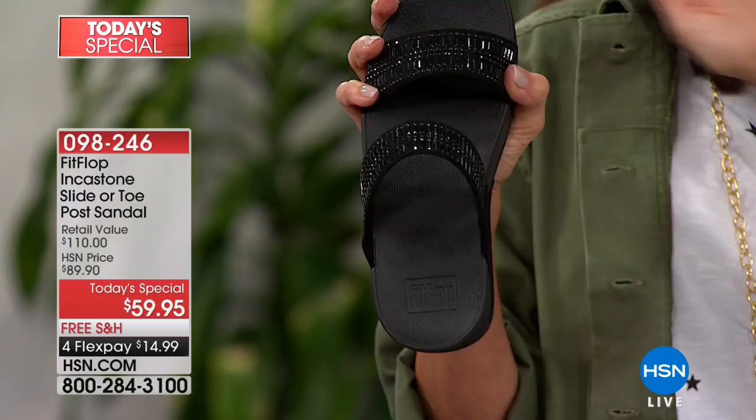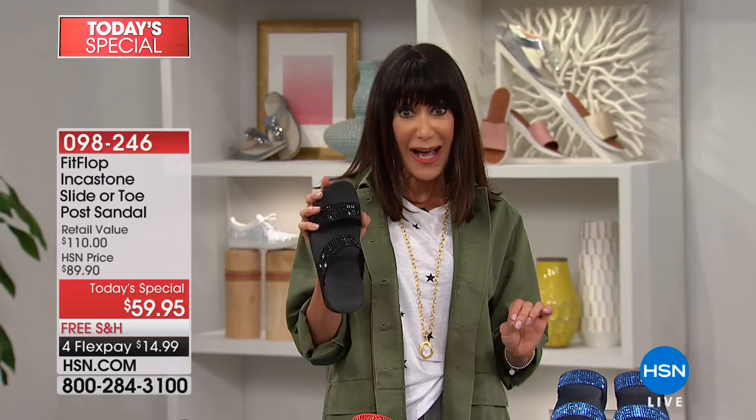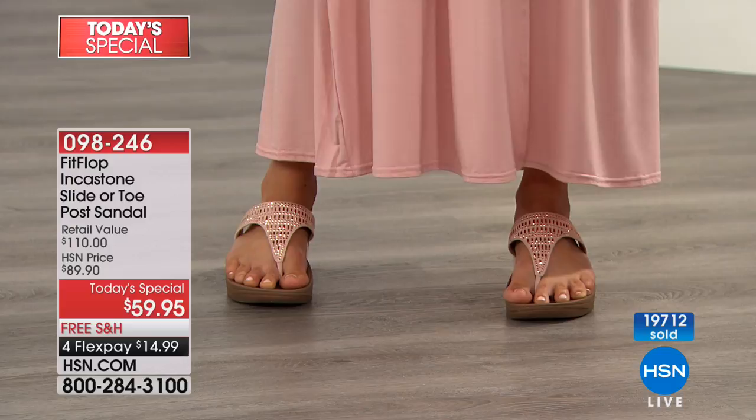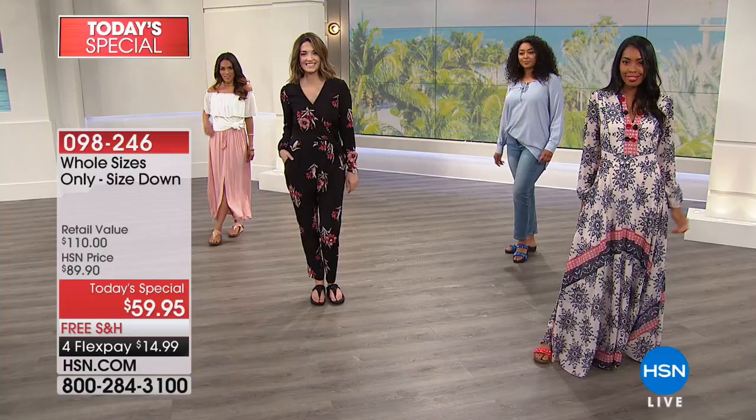We're going to go through all the different color choices. From $110 retail — if you look at a lot of FitFlops, that's the day-in day-out price — today it's $59.95. We are already past 19,000 gone. Sizes run from five through eleven, whole sizes only. If you are a half size, go down to your next full size. Width runs basically like a medium to wide.